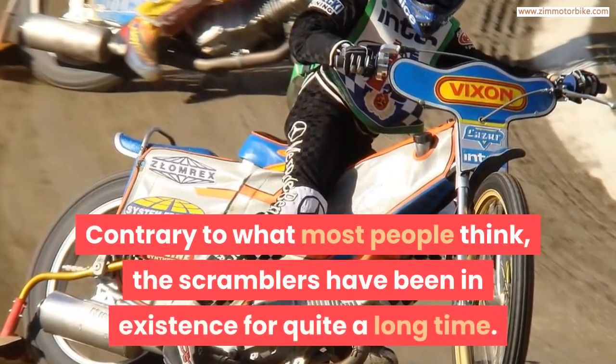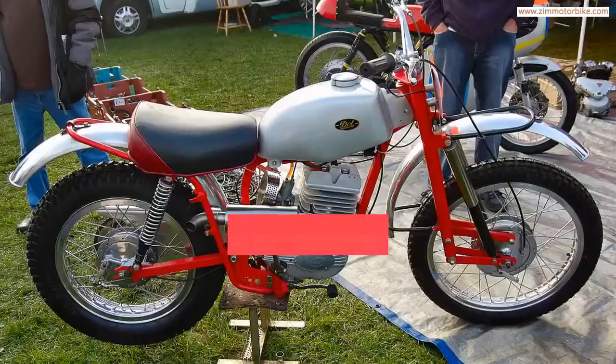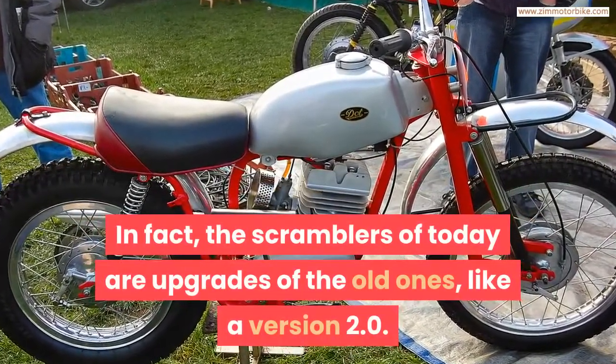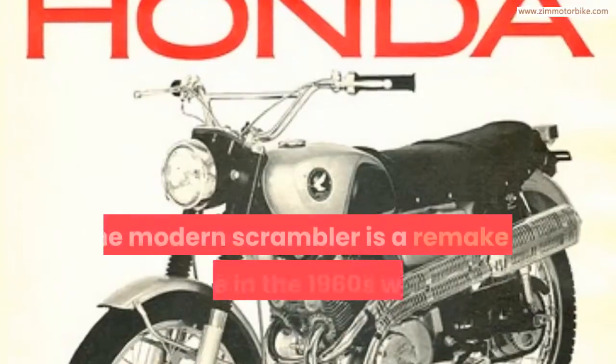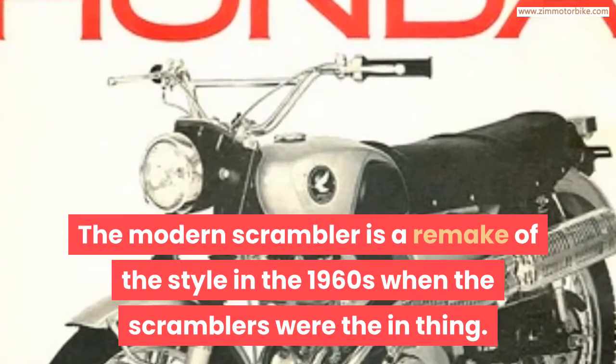Contrary to what most people think, Scramblers have been in existence for quite a long time. In fact, the Scramblers of today are upgrades of the old ones, like a version 2.0. The modern Scrambler is a remake of the style from the 1960s, when Scramblers were the in-thing.